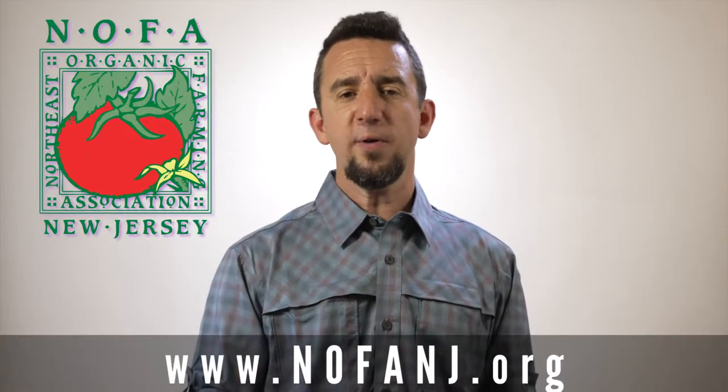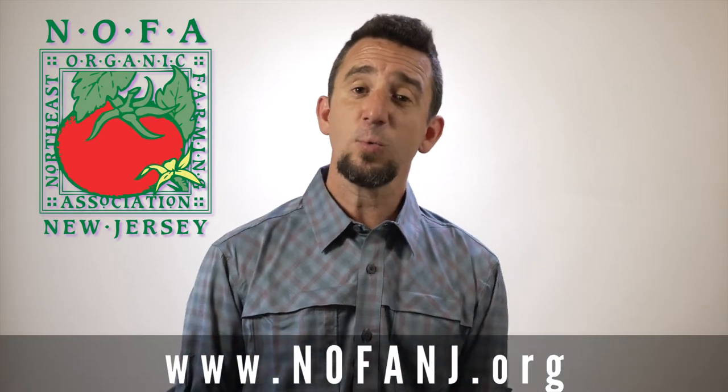Thanks — I hope you are absorbing some really great information and are excited about your garden. We're thrilled that you're tuning in. If you'd like more information on anything we haven't covered, check us out online at nofanj.org — all sorts of information and connection points there. We are a community of people passionate about growing and helping others, so don't hesitate to reach out. We'd love to hear from you. Again, nofanj.org — and we will see you next time.